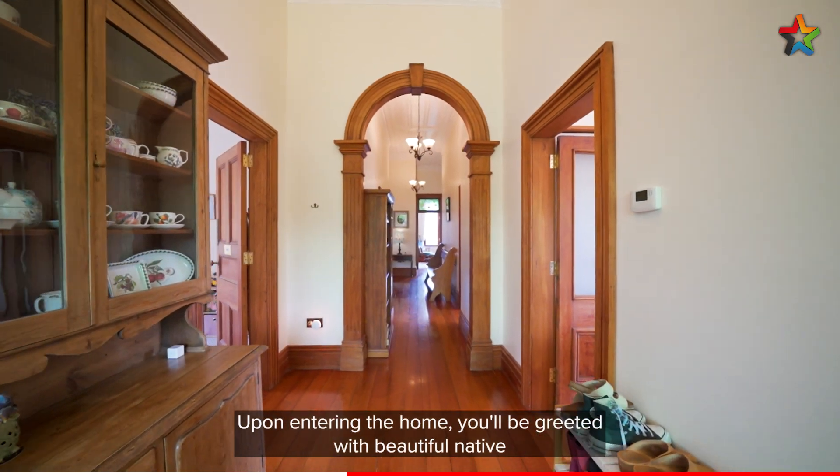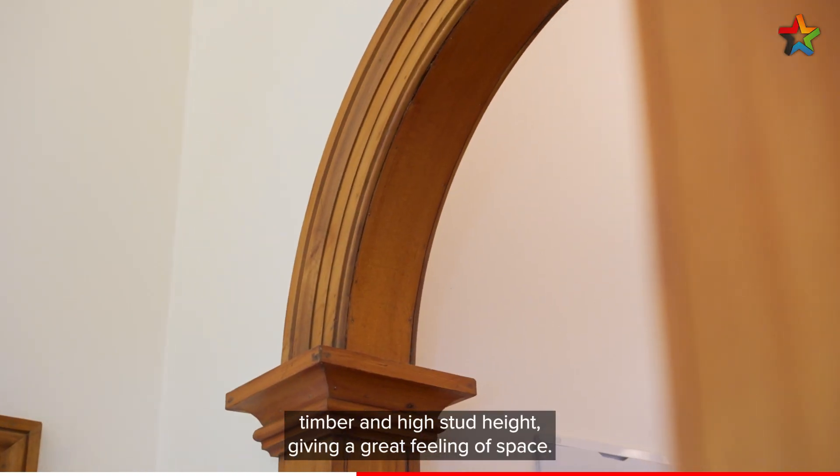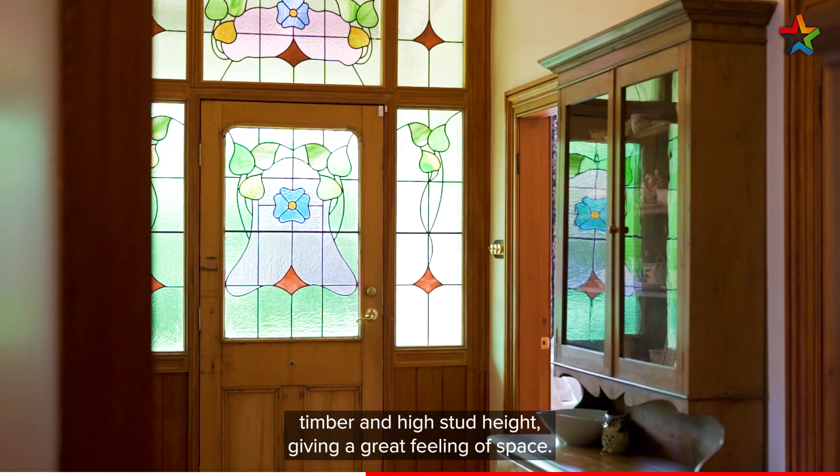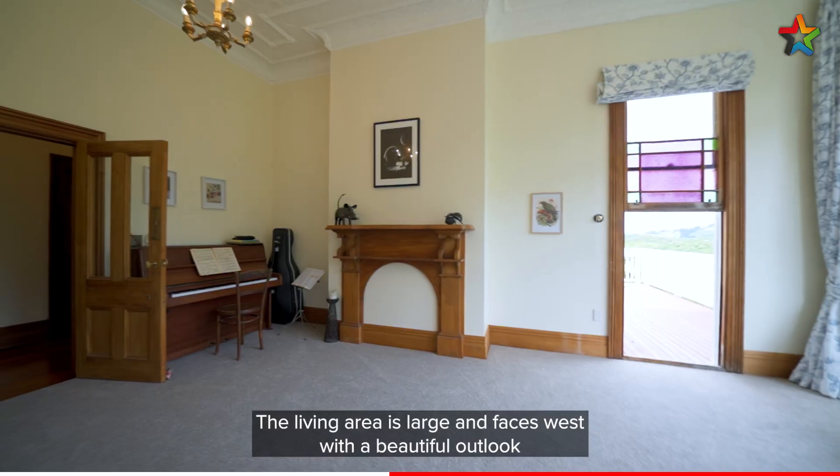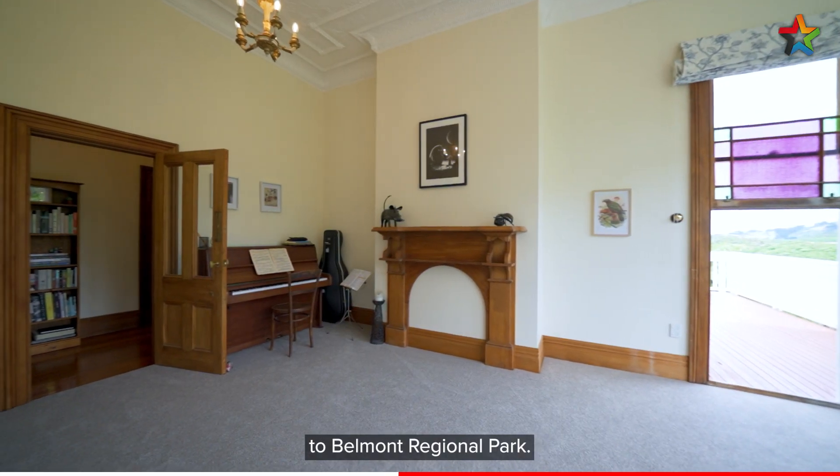Upon entering the home, you will be greeted with beautiful native timber and high stud height, giving a great feeling of space. The living area is large and faces west with a beautiful outlook to Belmont Regional Park.